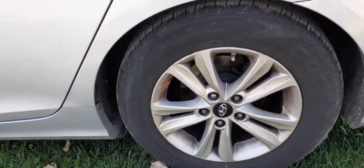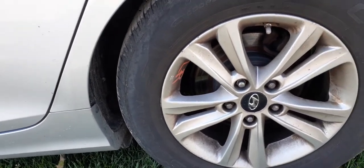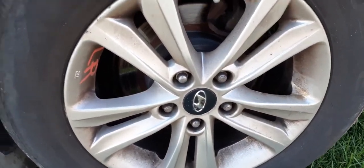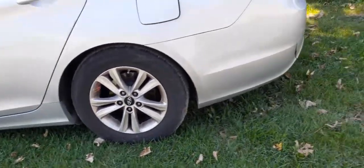You do have a set of four ten-spoke wheels — these are 16s. A set of four, nice shape.